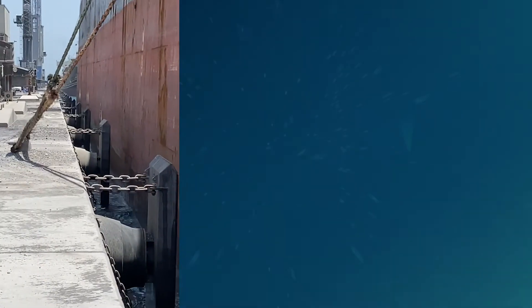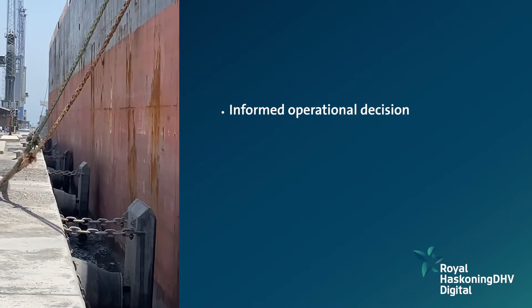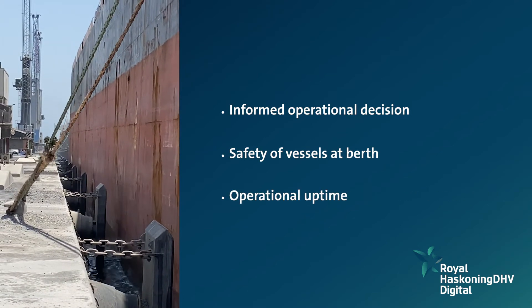In short, our Smart Mooring application adds value through better informed operational decisions, improved safety of vessels at berth, and increased operational uptime.